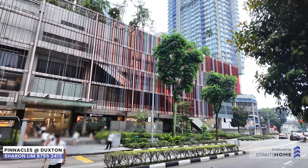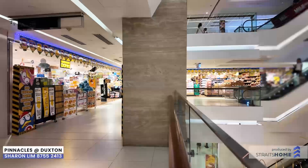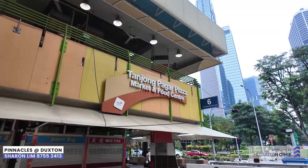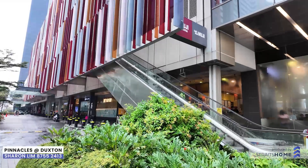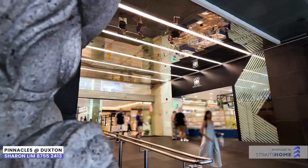Retail therapy, anyone? Within walking distance, discover the vibrant 100AM Mall with its anchor tenants. Tanjong Pagar Plaza, where local markets and hawker centres reside — you will be spoilt for choice with a wide selection of dining and shopping options awaiting you.